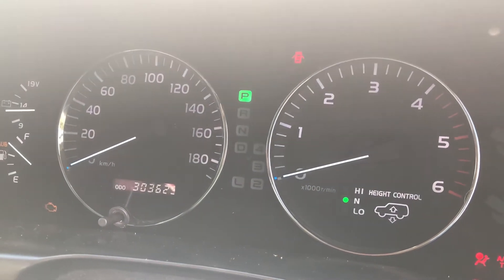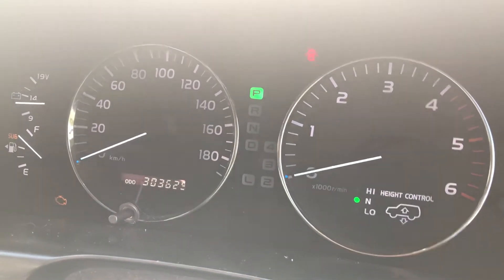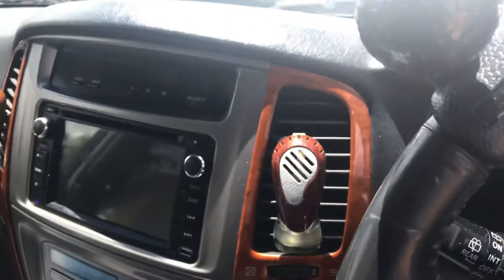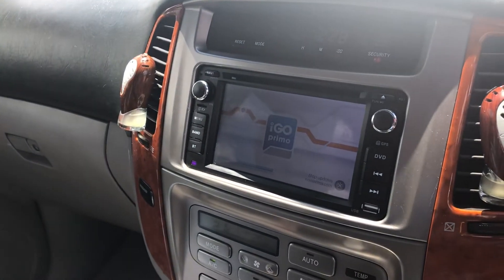As you can see by the dash lights coming on, it'll confirm that it currently has 303,625 kilometres on it. As we pan around, you can see that the radio and navigation system has been altered to an aftermarket one, which is a lot better than the original Toyota.